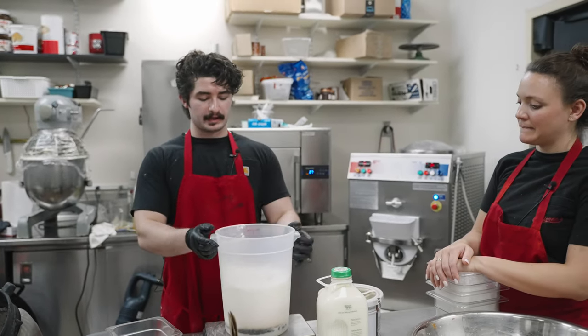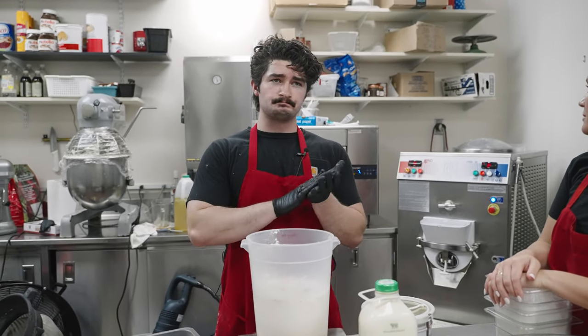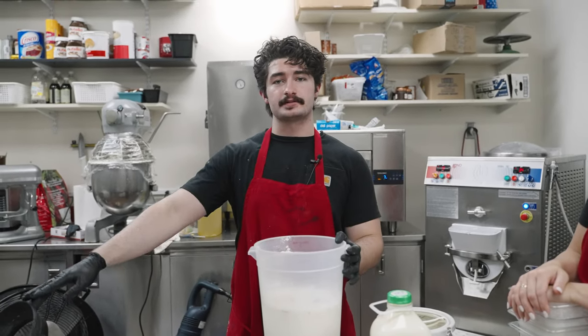So right now we're going to blend this up and then dump it in the machine. It's going to pasteurize to 87 degrees Celsius, and then we're going to cool it back down, put it in a pan, and top it off with some chocolate powder.